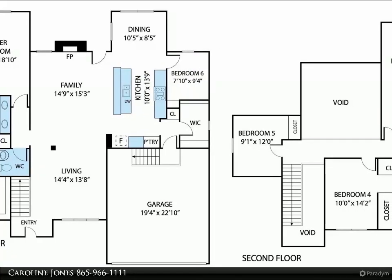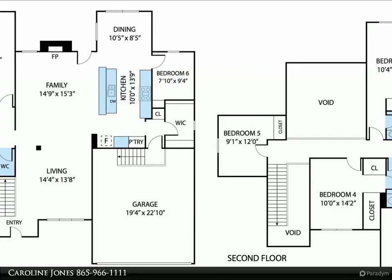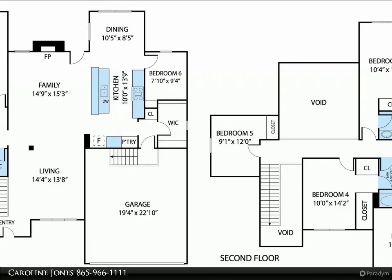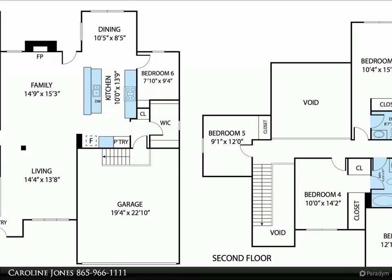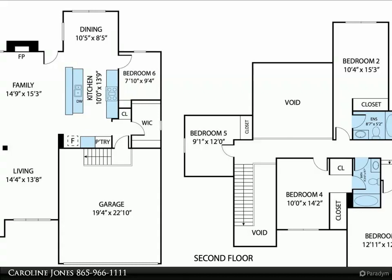Open concept floor plan maximizes use of space. Master suite on main level plus computer room next to kitchen and breakfast area. Kitchen is open to the great room and features granite counters and breakfast bar.